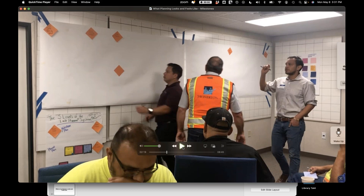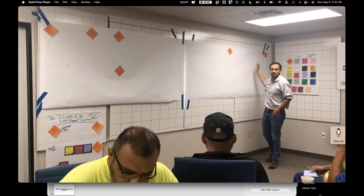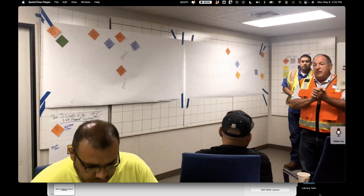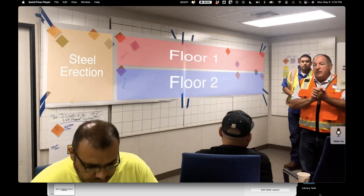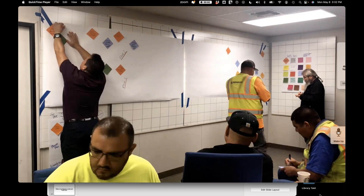Now I want to show you what a live session looks like. I'm starting about two minutes and 20 seconds into this video. Please turn up your volume. This is a planning session on a high school campus in Northern California — Building G of several on the campus. It's a two-story building and they're going to make a milestone plan. You'll see two facilitators in a black shirt and gray shirt on the left and right, and the superintendent from Swinnerton right in the center.